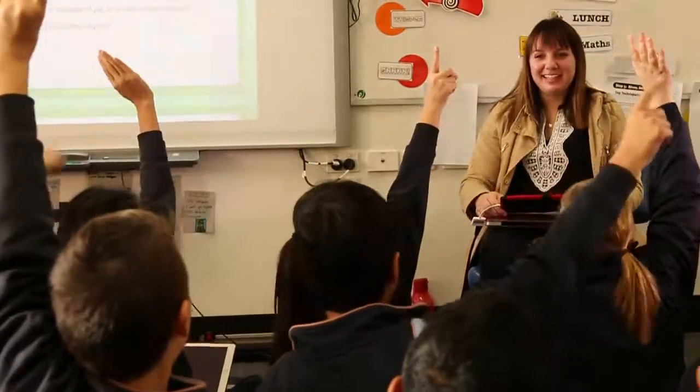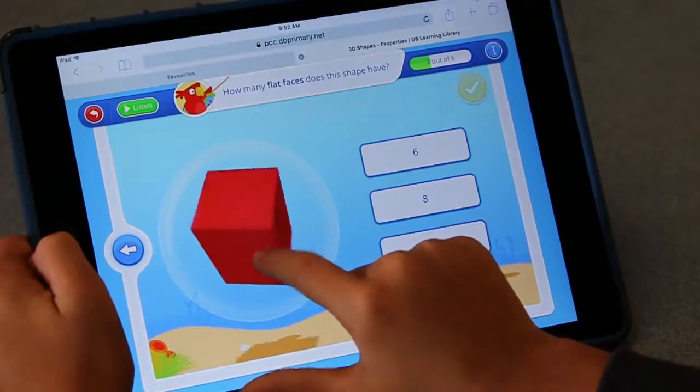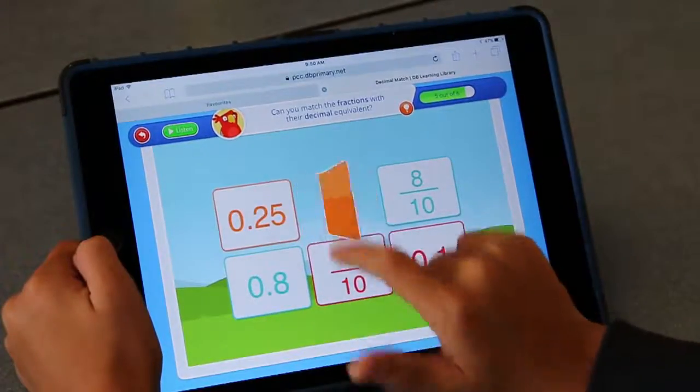Hi, my name is Vanessa Jalovec and I'm a U4 teacher at Point Cook Peter 9 College. I've been using DB Primary for two terms this year. DB Primary has been a welcome addition in my classroom. It's allowed me to change the way I teach my students in that I can integrate the digital technology curriculum into all areas of our learning.